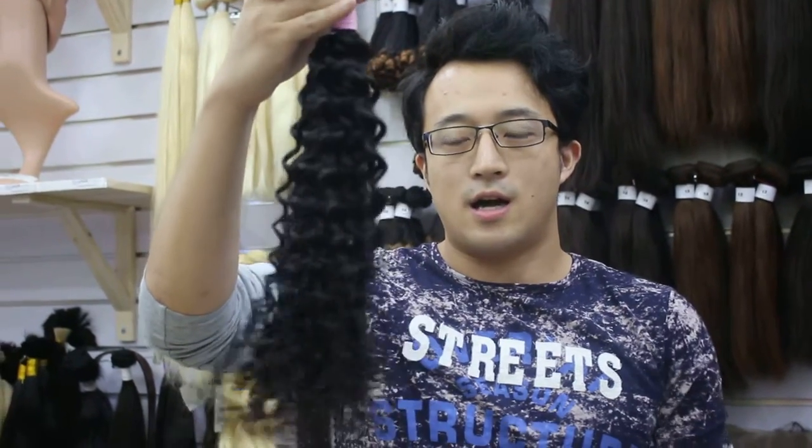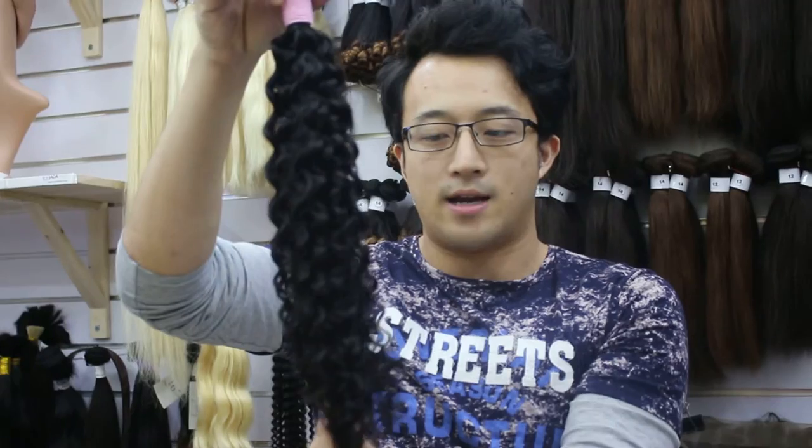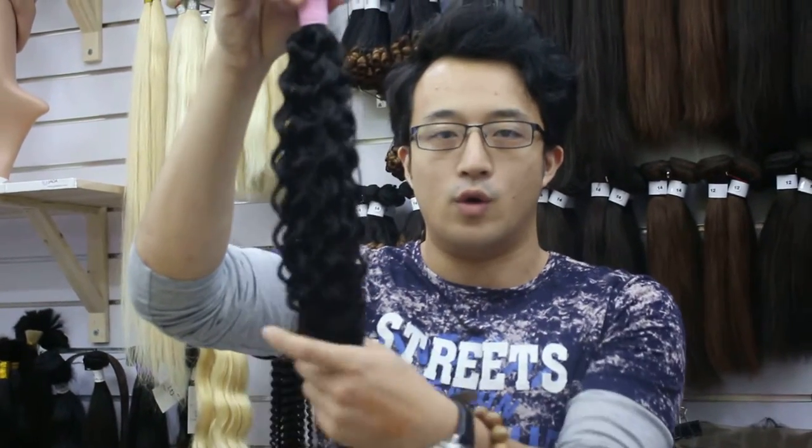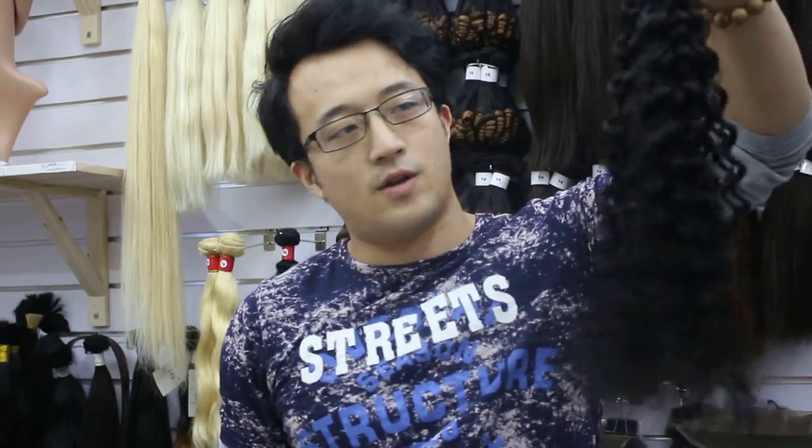And this one is the Mongolian Curlies. This length is 22 inches. You see the hair at the end of the bundle is full. The curly will last very long — even if you wash it and dye it, the curl will still hold.